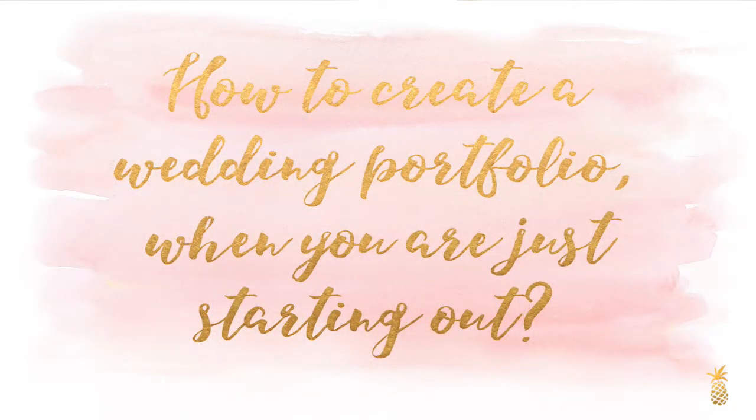We're starting off this video series with my very first question, which I received via email from Jennifer. She said: I'm just starting out as a photographer, not doing it professionally yet, but I'd really like to expand my portfolio and get experience. Her question is: how do you create a wedding portfolio when you're just starting out? I thought this was a really good question because we've all been there, and so I came up with five different ways to expand your portfolio when you're just starting out.